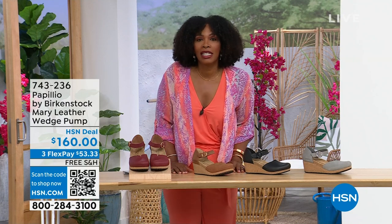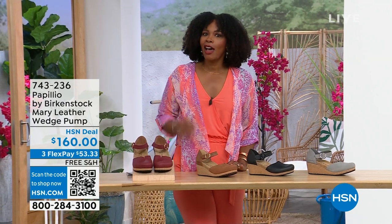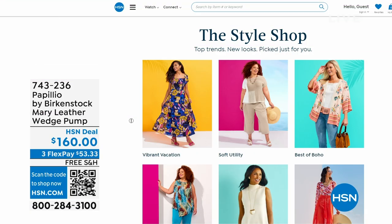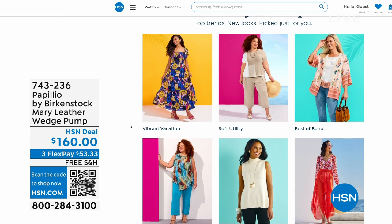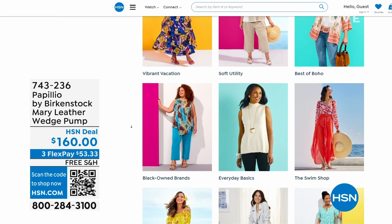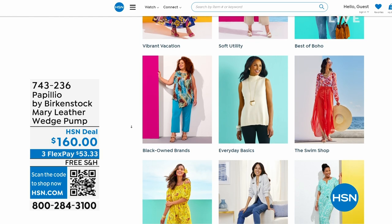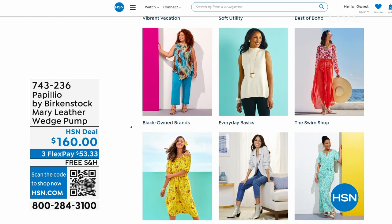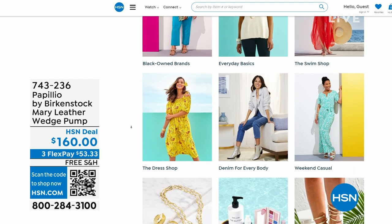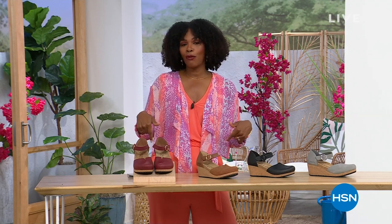Item number 743-236. I know a lot of you are shopping on HSN.com — while you're there, check out the style shop. Maybe you're looking for vacation wear, basics, or summer accessories. We've got them all curated in easy-to-shop stores right there on HSN.com.